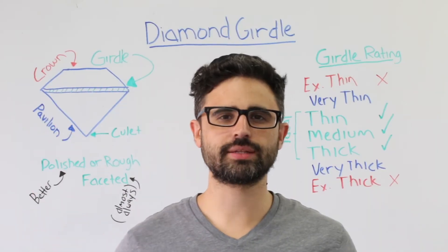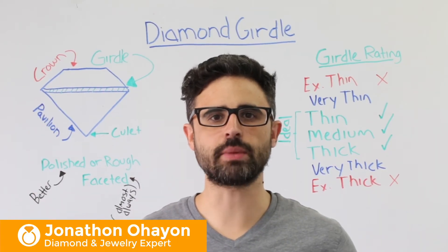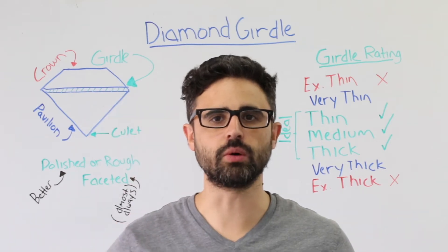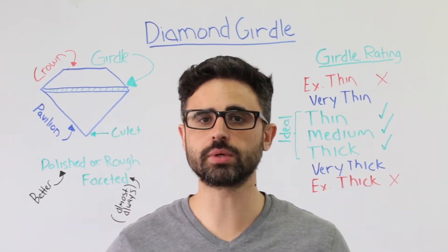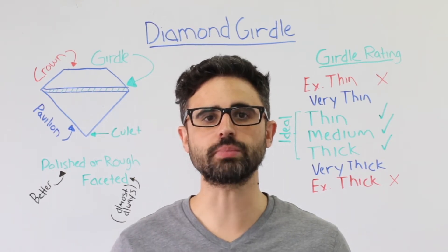A diamond's girdle is the perimeter of a diamond that divides the crown above from the pavilion below. The girdle is the widest point of any diamond. Fun fact: almost every diamond is held by its girdle to secure it in place.